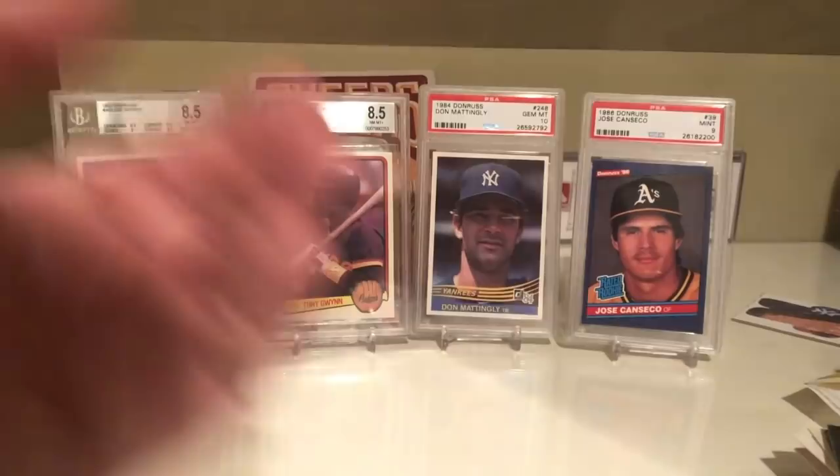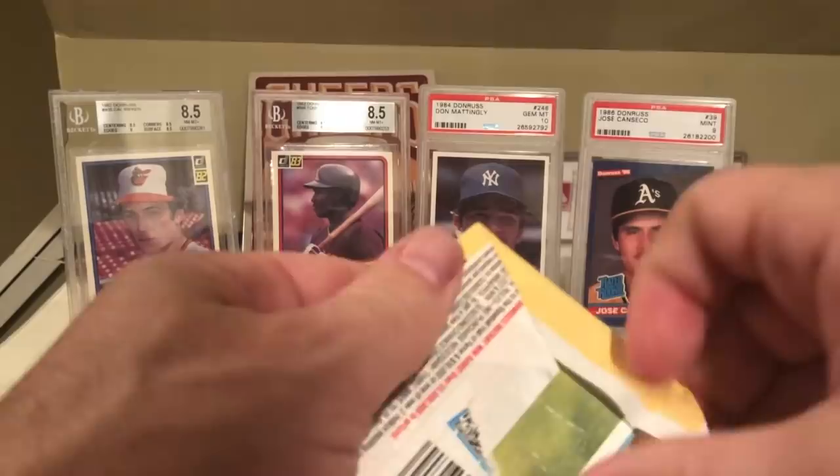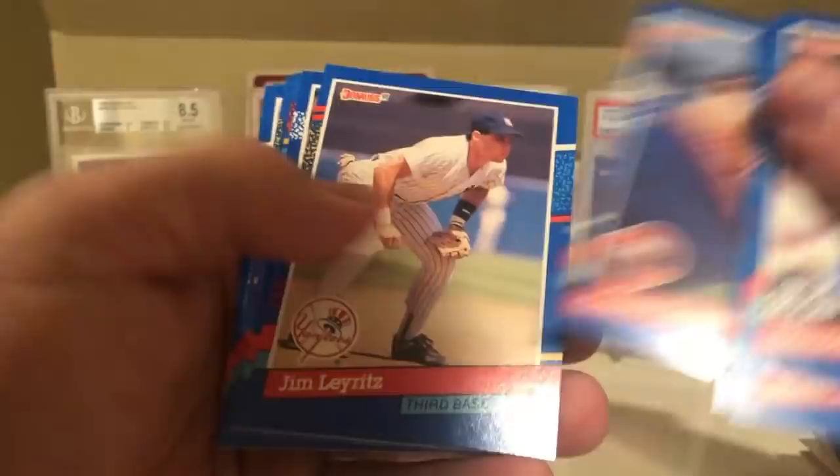Then I have both series of 91 - Series 1 and Series 2. There's really not much in the 91 set. There's the Elite Series, but there's no way I'm hitting that. Gerald Perry - those cards were numbered to 10,000. George Brett, Jim Leyritz - is that a rookie card of Leyritz? I think it might be, that's pretty cool. Bob Geren, Alex Fernandez.